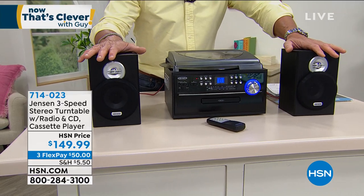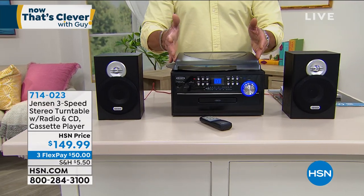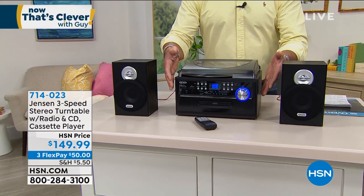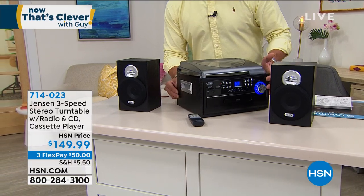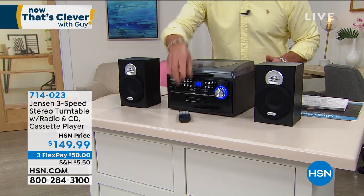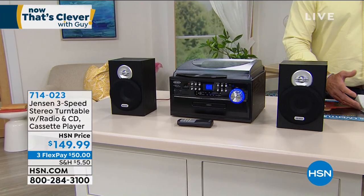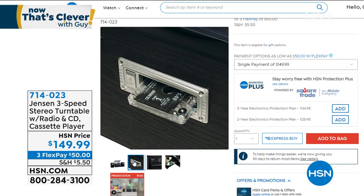You get two super cool compact speakers and the turntable so you can play vinyl. You can play your discs, play CDs, and on the side there's a cassette deck — I can put my old mixtapes in there. It comes with a super cool remote control. If you want to relive the past or give something great to dad for Father's Day, that is it from Jensen. And $50 on FlexPay.